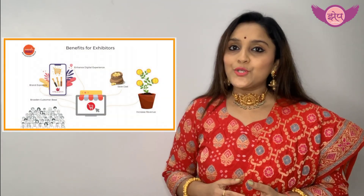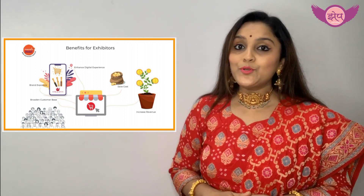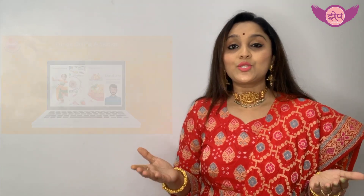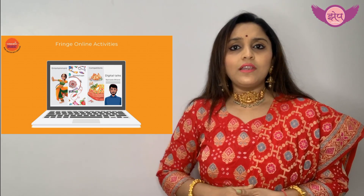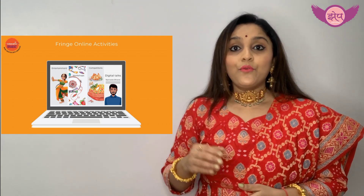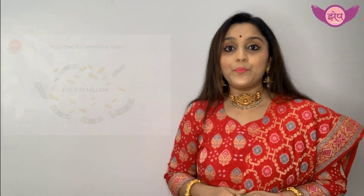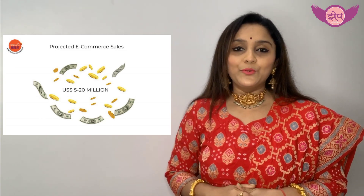Most of the time we shop online or offline, but now it's time to present our products through an online exhibition. Namaste Bharat is an online website where you can sell your products — but how? Let me tell you.